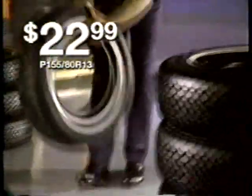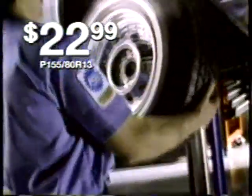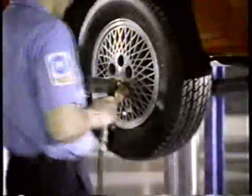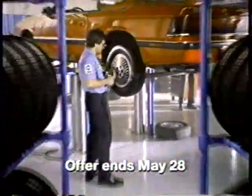Before you hit the road, hit the one tire store that installs more kinds of tires on more cars than anyone else. And right now, Sears Superguard 40 all-season steel-belted radials, backed by a 40,000-mile warranty, are as low as $22.99. Check your Sears store for convenient seven-day-a-week service. For new tires, stop at Sears and stop with confidence.